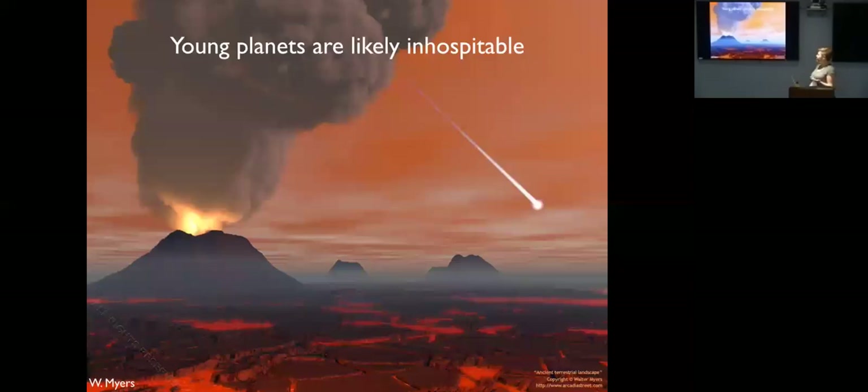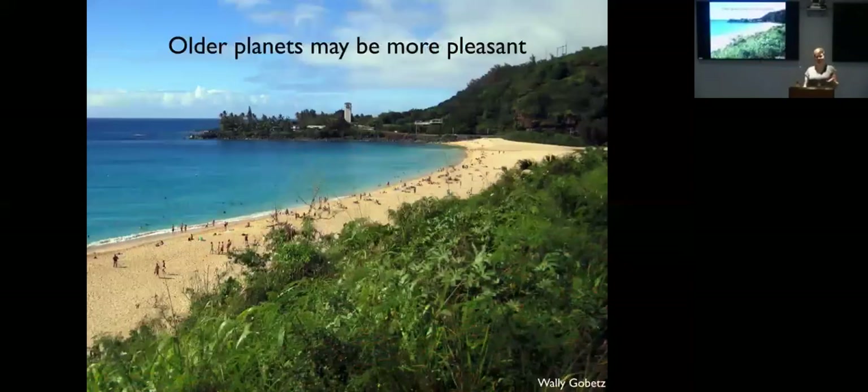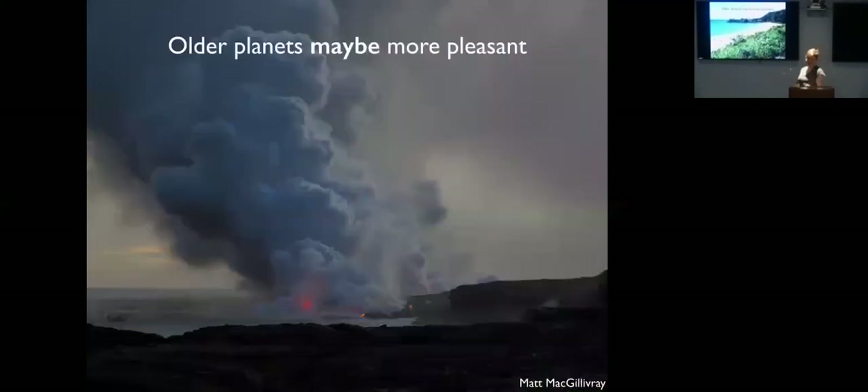Young planets are probably pretty inhospitable. This is an artist's conception of early Earth — there's lots of geologic activity and volcanoes, the atmosphere is probably still hydrogen and helium rather than oxygen, and we have things like the Late Heavy Bombardment constantly hitting the Earth. So if we find a young exoplanet it's probably not a great place to live, while older planets are probably a little more pleasant.